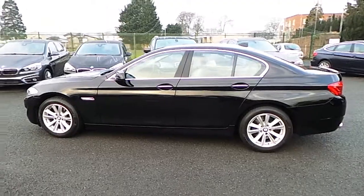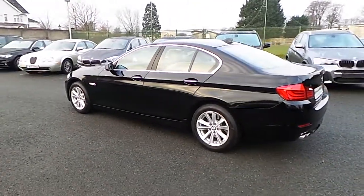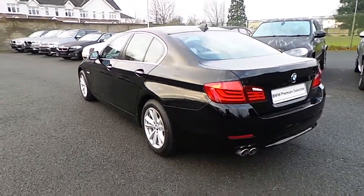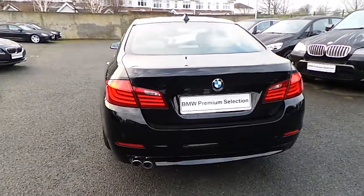Some of the extras include xenon headlights, front heated seats, and sports steering wheel. You can view this car at our showrooms at 9 to 14 Milltown Road, Dublin 6.